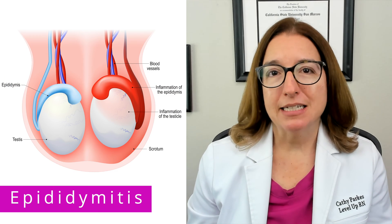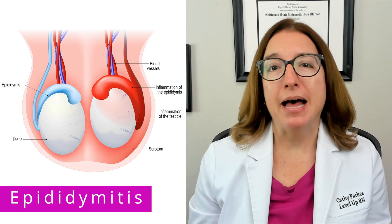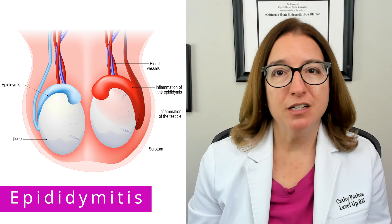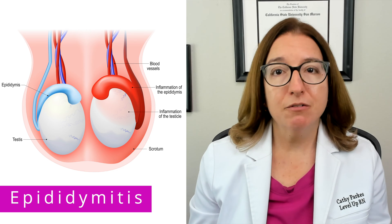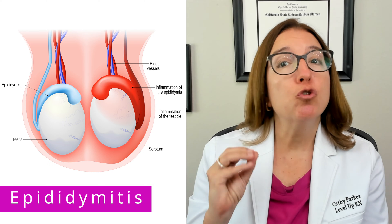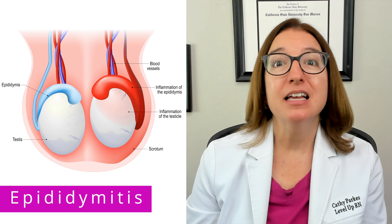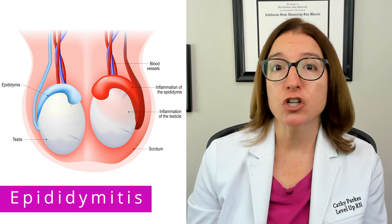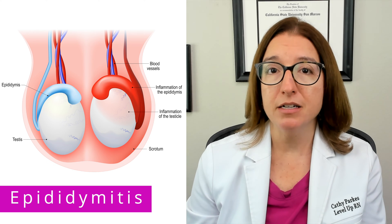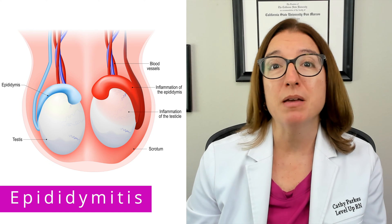Epididymitis is inflammation of the epididymis. As a reminder, the epididymis is a tubular structure at the back of the testicle where sperm matures. Epididymitis is usually caused by a bacterial infection, but may also be the result of trauma. Key risk factors include a sexually transmitted infection or a urinary tract infection. Signs and symptoms include the gradual onset of unilateral scrotal pain, as well as swelling, tenderness upon palpation, dysuria (which is painful urination), and discharge from the urethra. Diagnosis includes a urinalysis to check for the presence of bacteria, as well as a urethral swab to check for a sexually transmitted infection, and an ultrasound may be ordered as well.